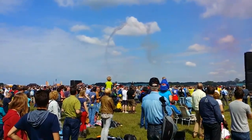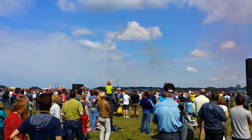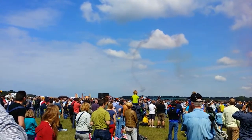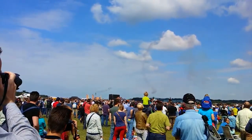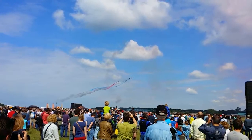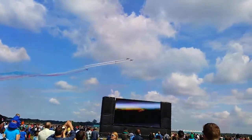Keep looking left now to find Jippo. Red 6 and 7 roll upside down — this is the corkscrew. Now boys and girls, give the synchro pair a wave as they fly past upside down.